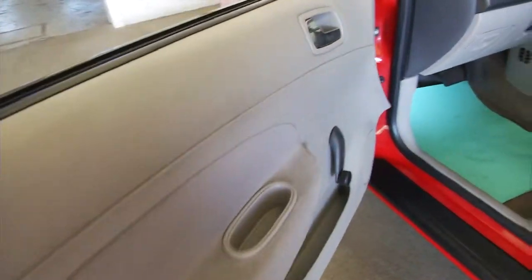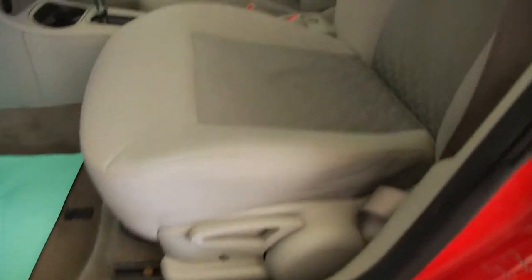manual windows, bright red victory red exterior paint, again manual windows up front, manual seat adjustments.